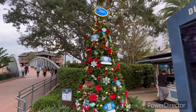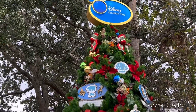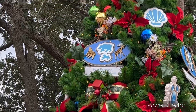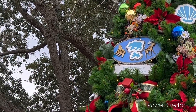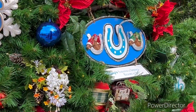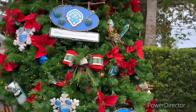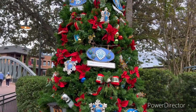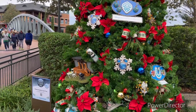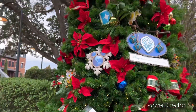Alright guys, here's the Disney Vacation Club tree. It has the Disney Vacation Club logo on top — really cool. It has different resort decorations on it, including Saratoga Springs Resort and Spa right there. It has lots of cool decorations, it looks really nice. This one's really nice — I really like this one.